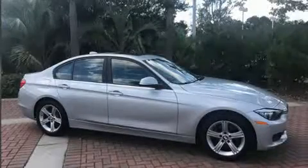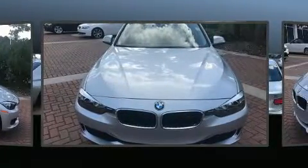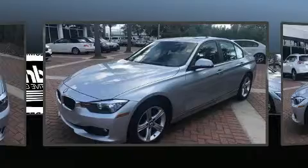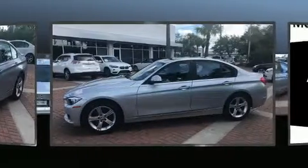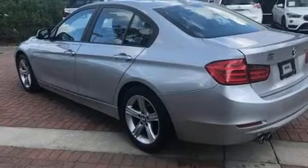Come test drive this 2014 BMW 328i. This four-door, five-passenger sedan still has fewer than 30,000 miles. Performance and efficiency are both prioritized thanks to the two-liter four-cylinder engine, and for added security, dynamic stability control supplements the drivetrain.